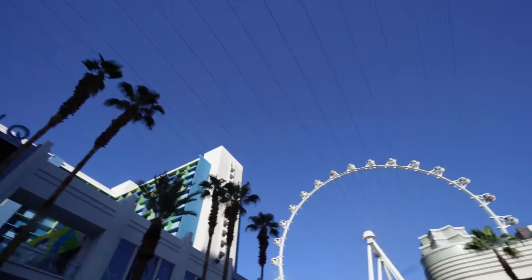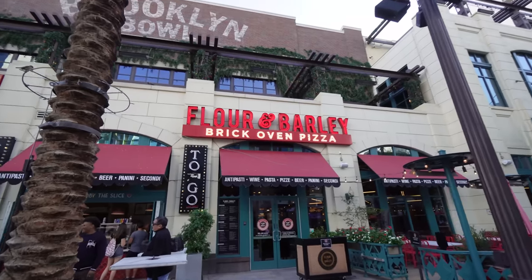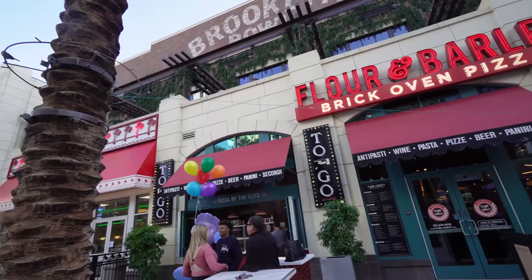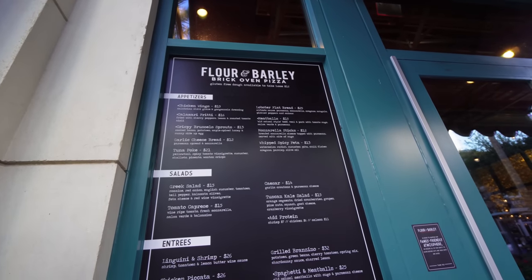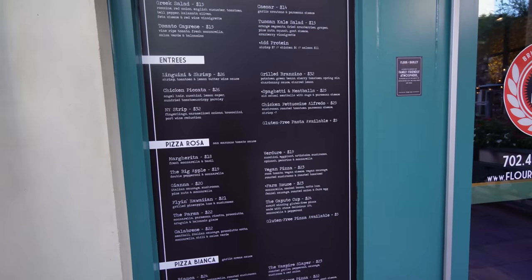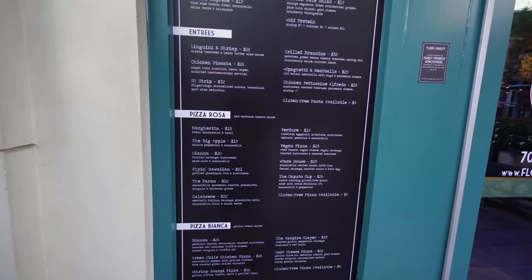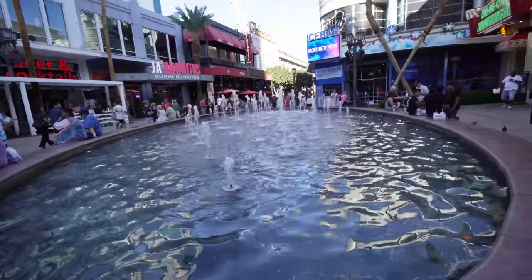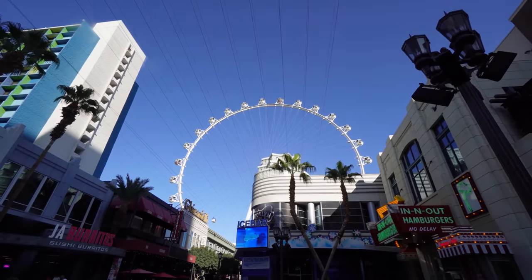Up high is the Fly Link zip line — I don't see anybody zipping down yet. It leads all the way to the end where the High Roller is. They also have Flour and Barley brick oven pizza here, with a stand outside selling pizza by the slice. Chicken wings are $15, Greek salads $15, pizzas around $18 to $24 — actually not badly priced. Right in the middle you have a cool fountain that illuminates, and they do have shows here where they play music and light up the LINQ at night.